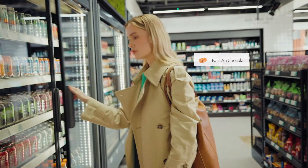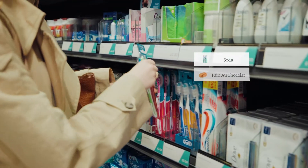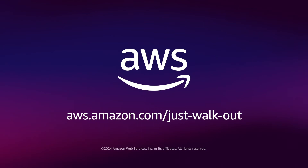With Just Walkout powering more than 200 successful locations, our network of certified partners is ready to help you enhance your store's performance and delight customers with intelligent, autonomous retail solutions. Contact us today to learn more and get started.